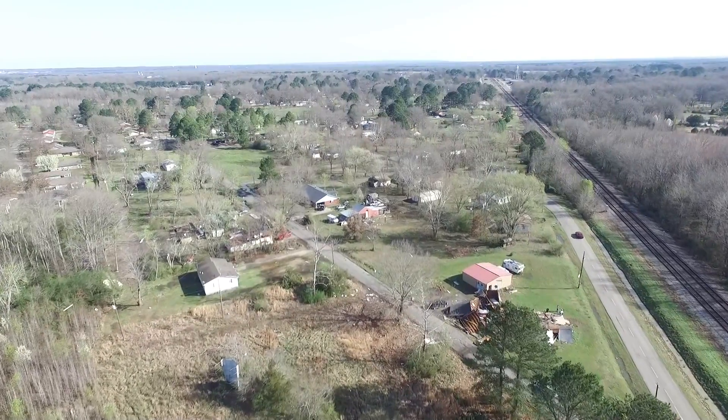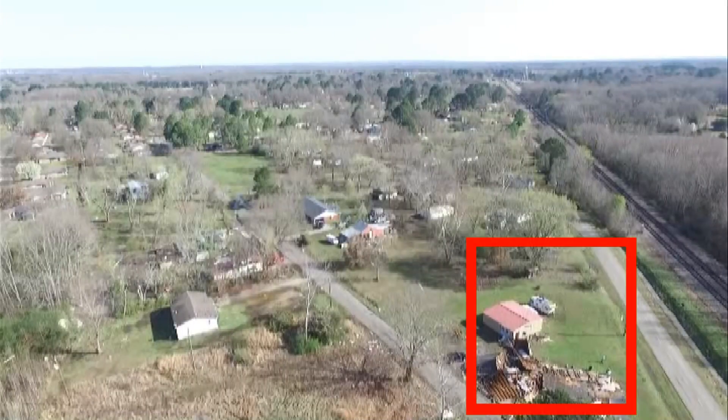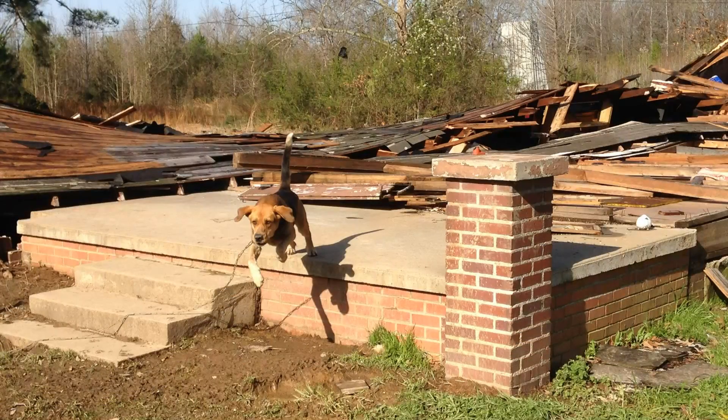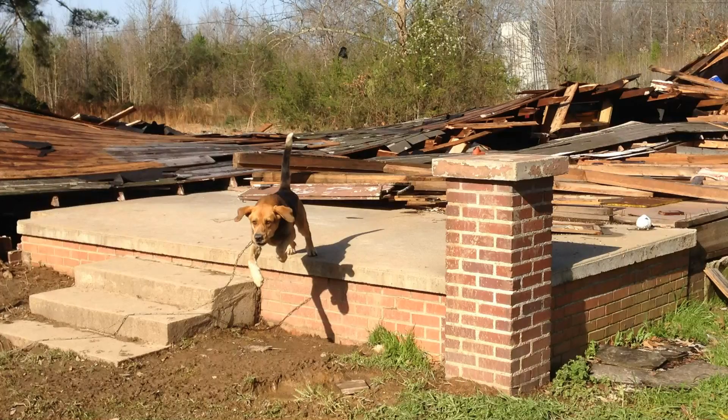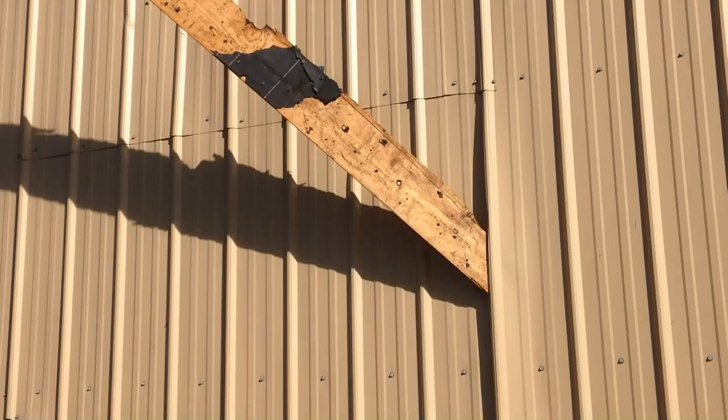As we move along, there you can see the first house that was really damaged — it's on the lower right-hand corner of the screen. That house was pretty much flattened, but it was an older frame-style house and it had a metal building behind it. The dog turned out okay, but look at what's sticking out of the side of that building — that was one of the boards from the house. The National Weather Service said it was estimated 120 mile-an-hour winds associated with this EF1 tornado. That is nasty right there.